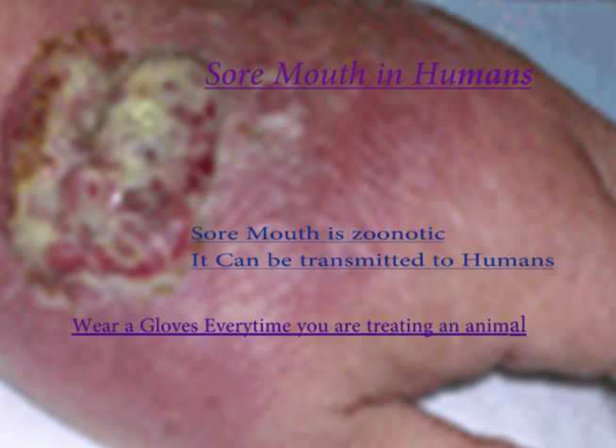Since it is a virus, there is no cure for sore mouth, but treating the affected area with tea tree oil can help ease any discomfort the animal may feel due to the blisters.